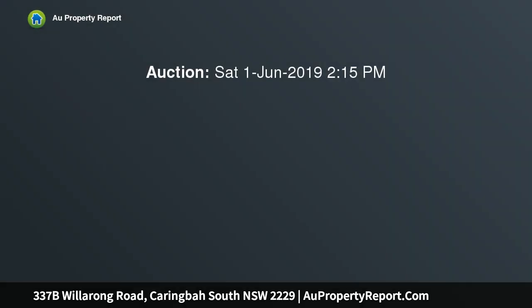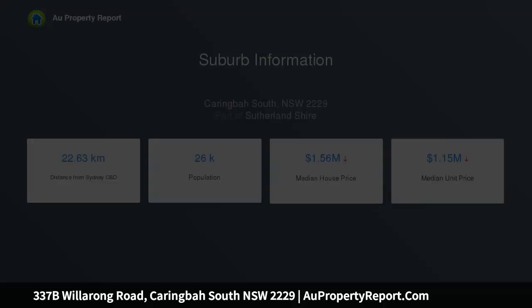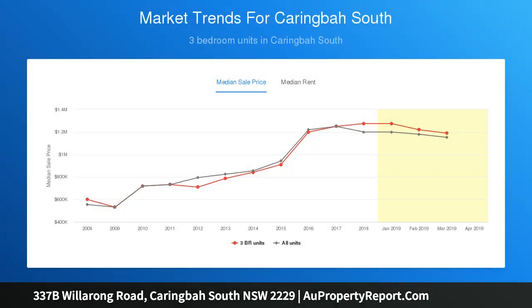This resort-inspired family home offers high-end design. An exquisite expression of high-end design, this stunning architectural residence presents uninterrupted views of Port Hacking. It offers an executive lifestyle, ideal for luxury downsizing, and enjoys an exclusive off-street setting, minutes from Westfield Miranda.